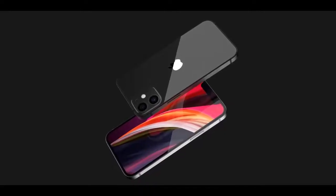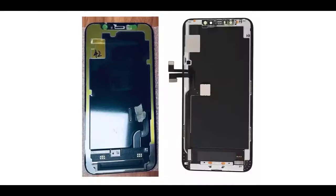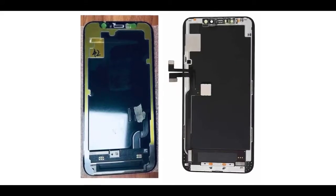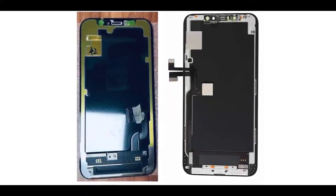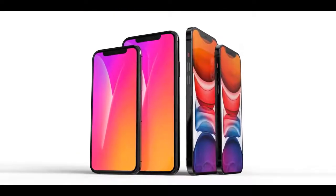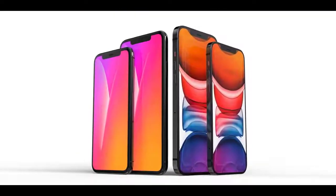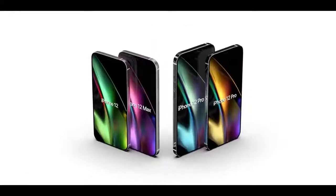There are also rumors of a 3D triple lens rear camera system that uses a laser to calculate depth information for objects in the room, improving both photography and AR capabilities. This is likely to be similar to the LiDAR scanner in the 2020 iPad Pro, and it will be limited to the higher-end iPhone models.